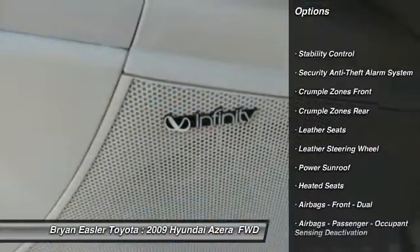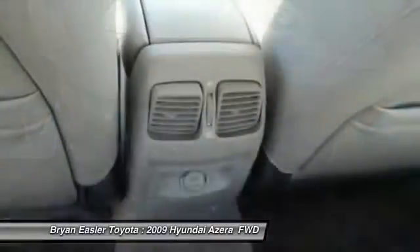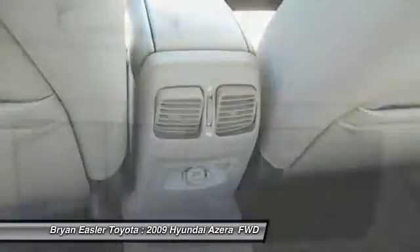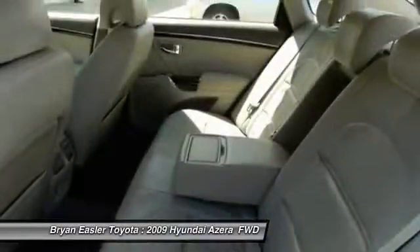Stability control, heated seats, traction control, power sunroof, leather-wrapped steering wheel, cruise control, power door locks, power windows, child safety locks, fog lights.